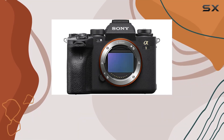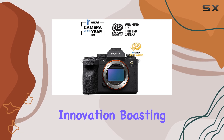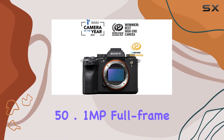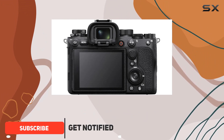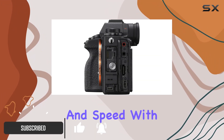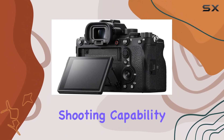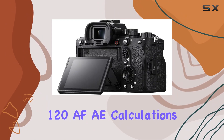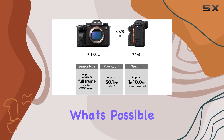Step into the future of photography with the Sony Alpha 1, a marvel of technological innovation. Boasting a staggering 50.1MP full-frame stacked XMRS CMOS sensor, this camera is a game-changer for creators seeking both high resolution and speed. With a mind-blowing 30 frames per second continuous shooting capability and a rapid 120 AF-AE calculations per second, the Alpha 1 redefines what's possible.